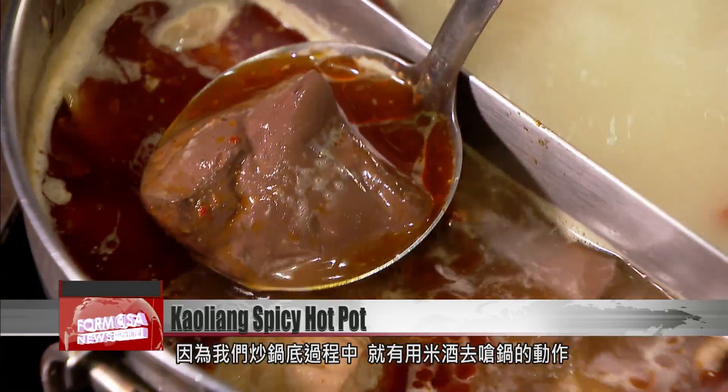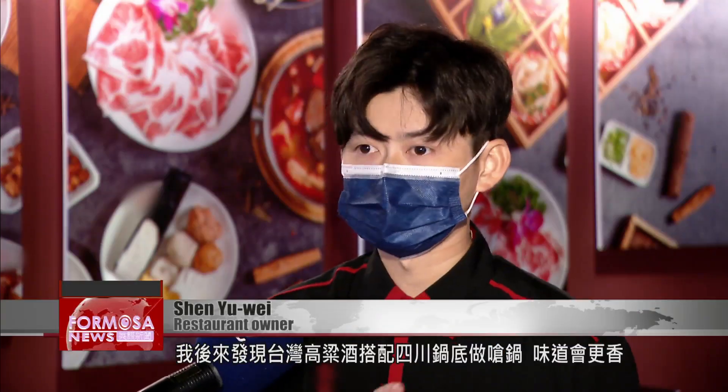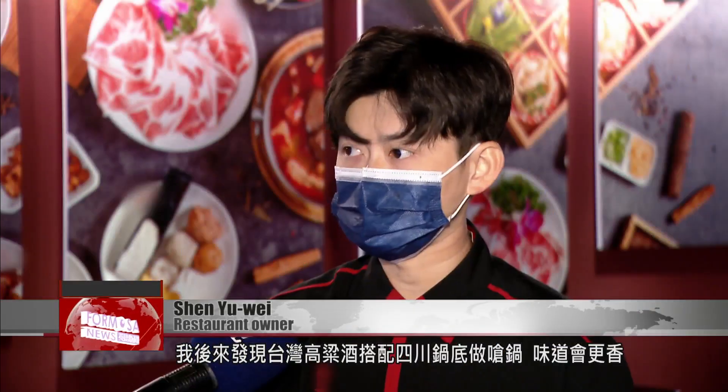When we built the base of the broth up, we sautéed it in a little rice wine. And then I realized that it tasted even better for the Sichuan hotpot if we used Taiwan gaoliang liquor.